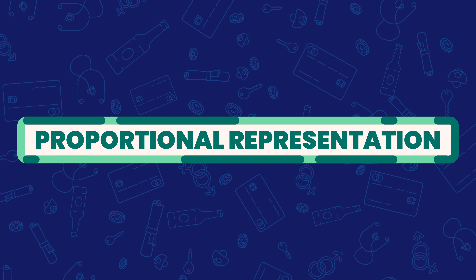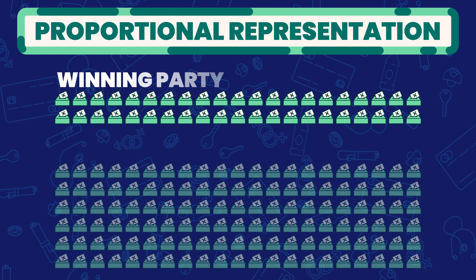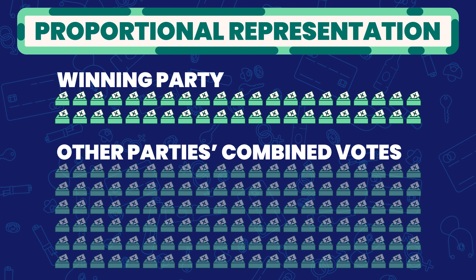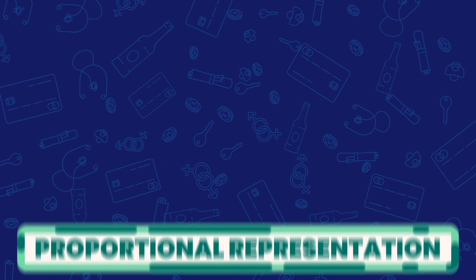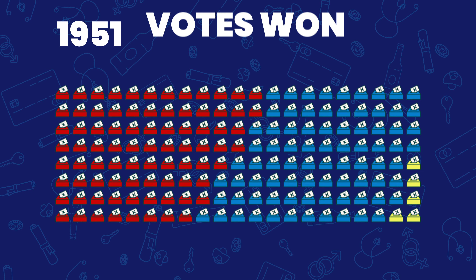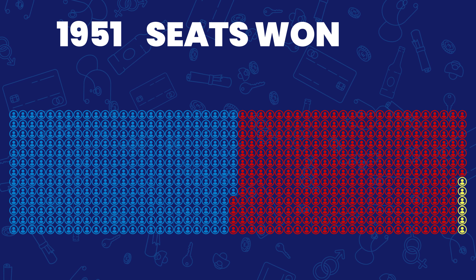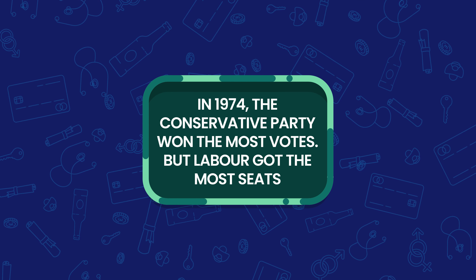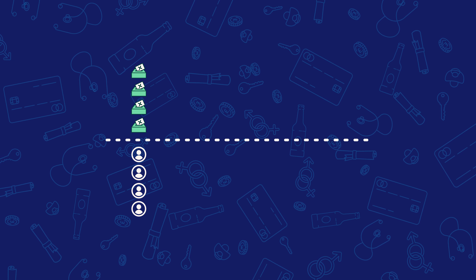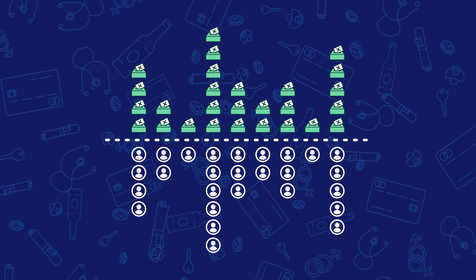This brings us onto the topic of proportional representation. In the UK, the party that takes over the seat of power in parliament is not necessarily the party that the majority of people voted for, meaning that the first past the post system in the UK may not create a government that proportionally represents what the British people voted for. For example, in 1951, the Labour Party won 48.8% of the vote. However, the Labour government was thrown out of office and replaced by a Conservative majority government, who actually won fewer votes but won the most seats. And in 1974, the Conservative Party won the most votes, but Labour got the most seats. So in a system of proportional representation, the amount of seats in parliament would reflect the amount of votes for each party. This system is used in many other countries, and there are many who believe it is a system we should adopt in the UK.